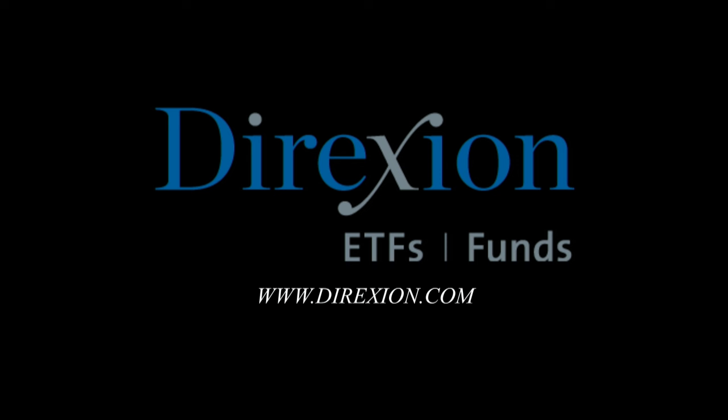This portion of Trade What You See is brought to you by Direxion's daily leveraged and inverse ETFs. Whether you're a bull or a bear, you choose the direction. Visit Direxion.com. Investing in the funds involves significant risk and should only be utilized by investors who understand the impact of leverage and actively monitor their portfolio. They are not designed to track the underlying index or security for more than a day. Before investing, carefully consider a fund's investment objective, risk, charges, and expenses contained in the prospectus available at Direxion.com. Distributor Foresight Fund Services, LLC.